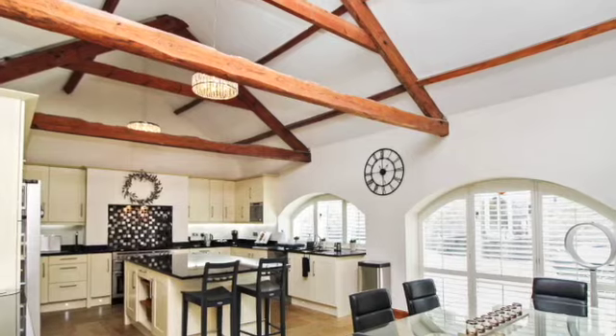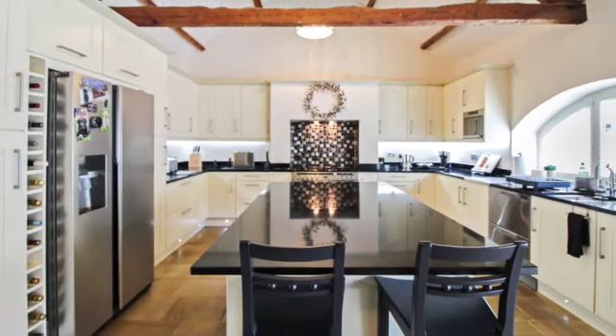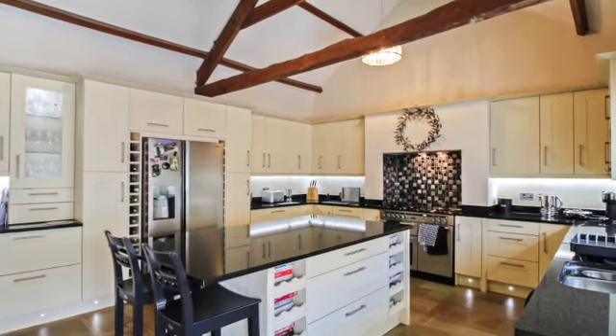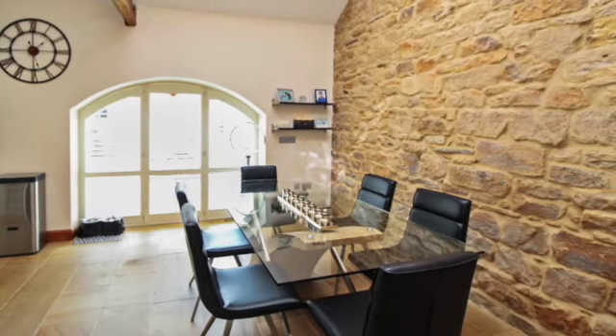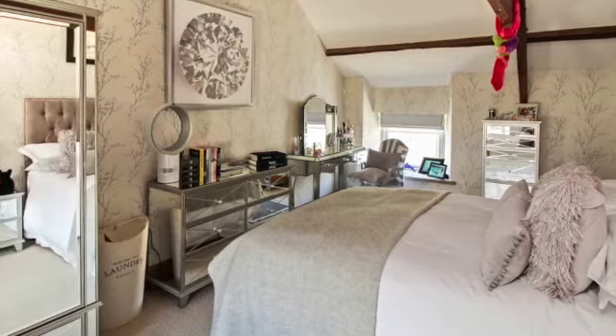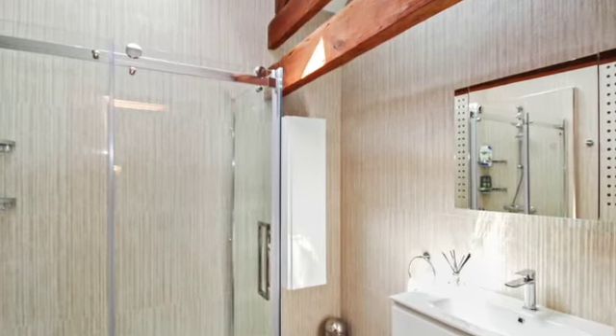Inside you've got this stunning dining kitchen with the island, granite work surfaces and plenty of integral appliances. There are four really good sized bedrooms, two bathrooms and a downstairs WC.